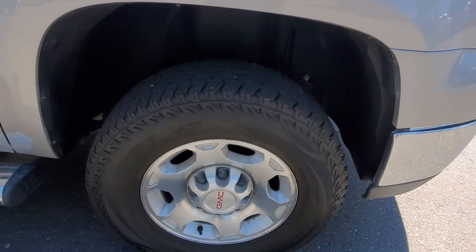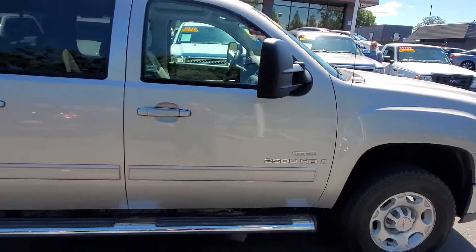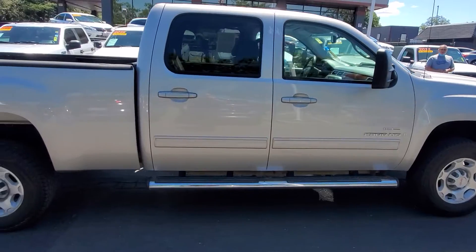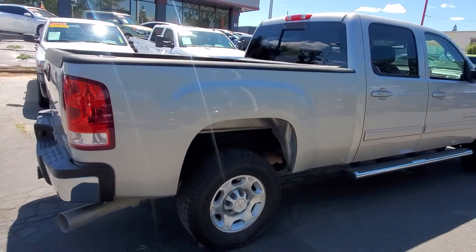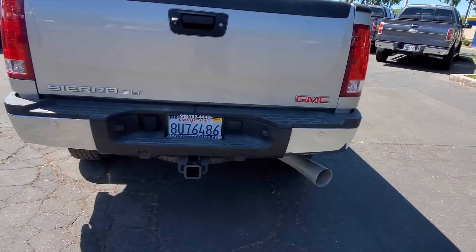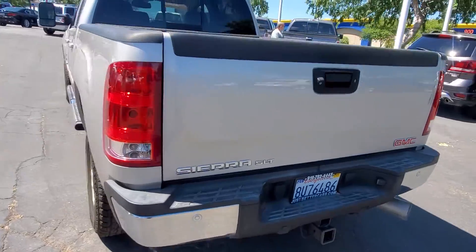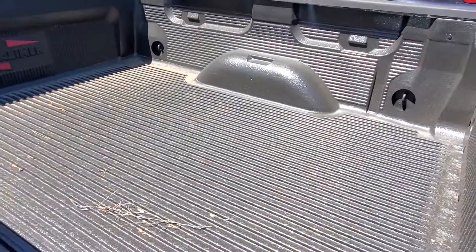Tires and wheels are in good condition. Let me back up a little bit so you can get a good view of the truck. Lightly tinted glass on the back, nice tow hitch, and a nice bed liner.